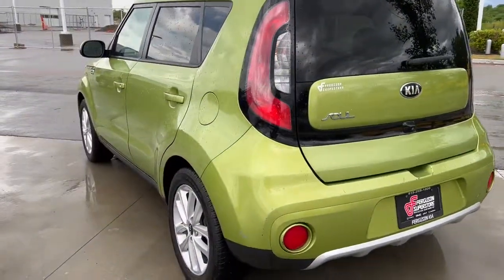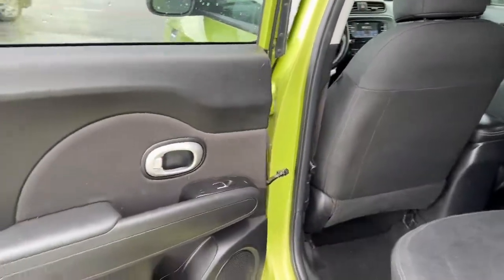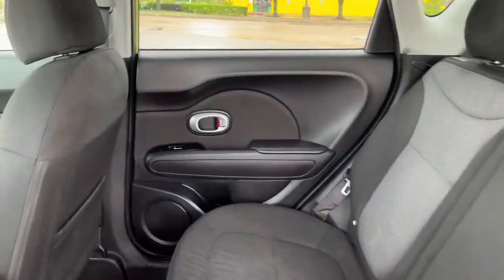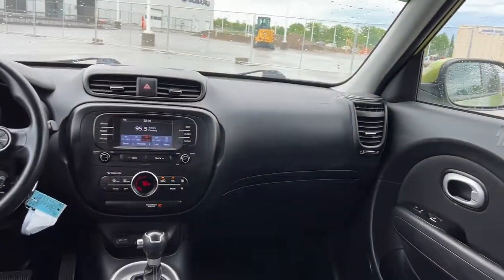Keyless entry, backup camera, heated mirrors, satellite radio, fog lamps, steering wheel audio controls, Bluetooth connection, aluminum wheels, stability control, pass-through rear seat.